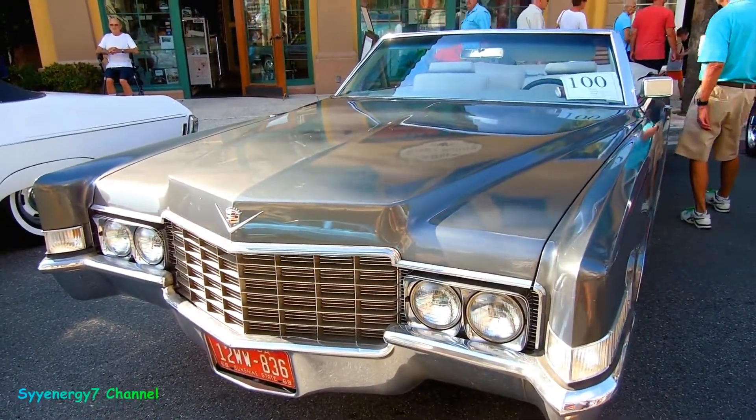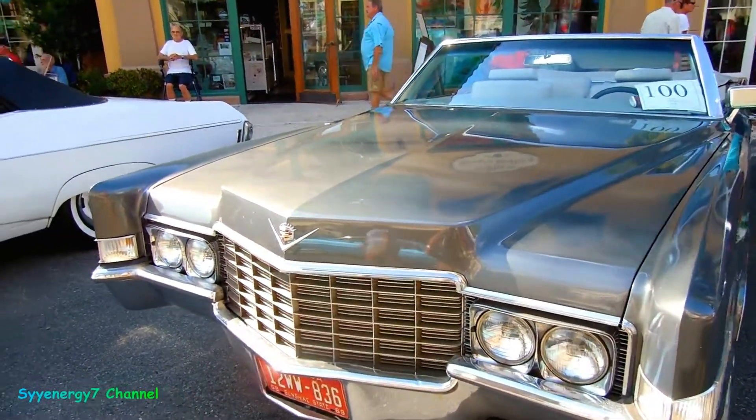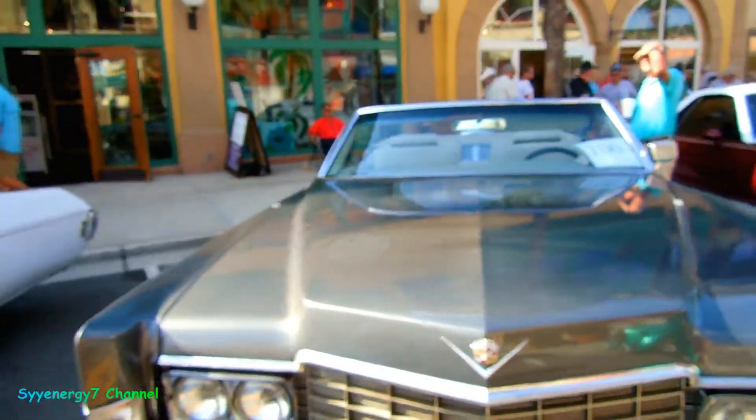Here we got a 1969 Cadillac convertible. Not too many of these puppies around. This is a hell of a lot of steel, man. They were making big cars back then, man. 1969.